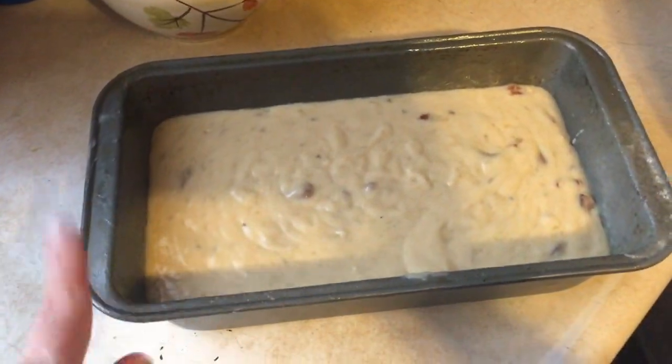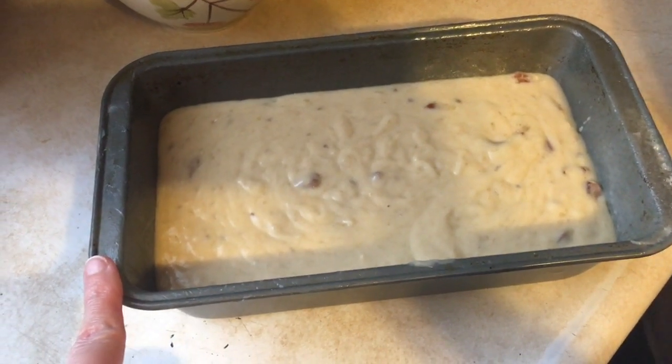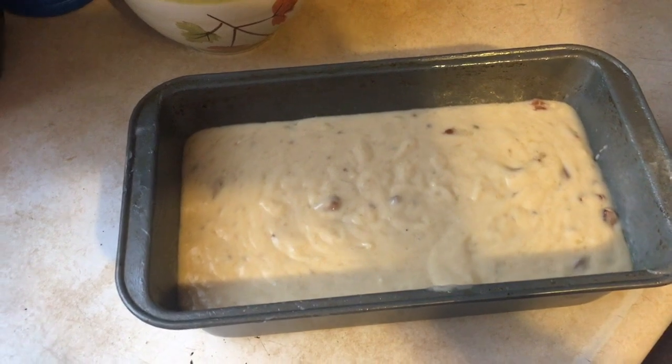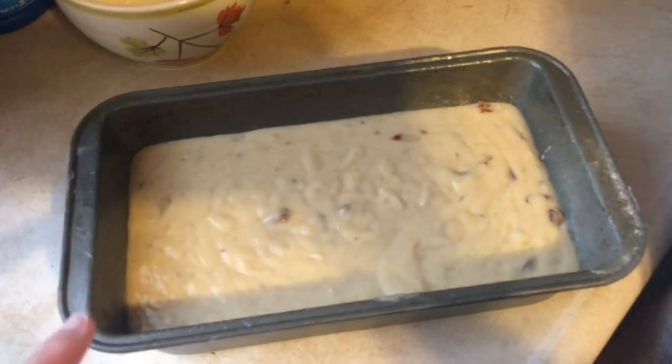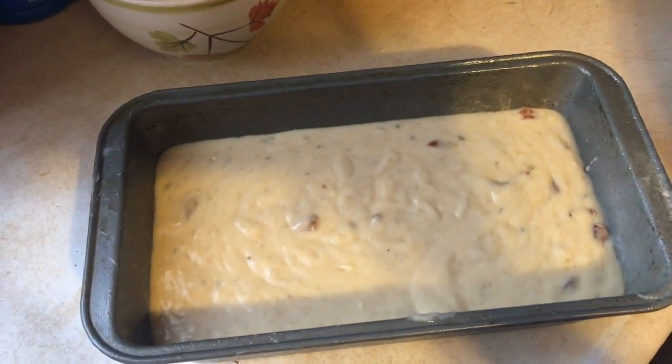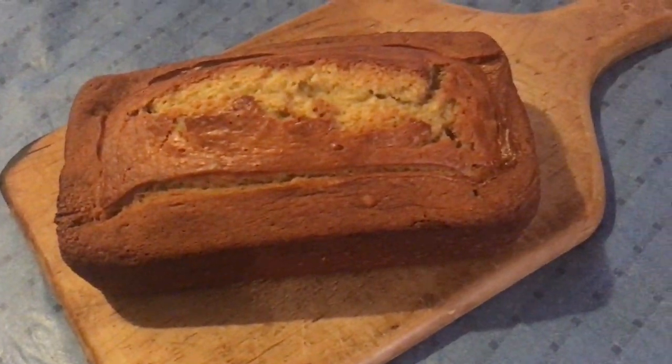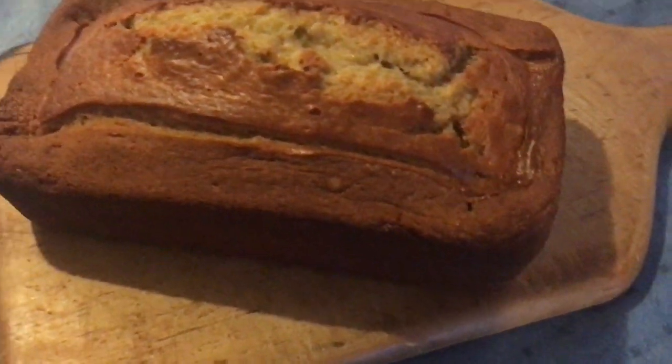We baked up a banana bread which we added a cup of pecans to and it made it really, really delicious. It smelled our house up like a bakery and it just makes a house a home when you can smell home cooked food, right? It was so good.